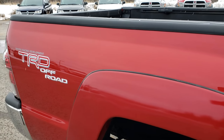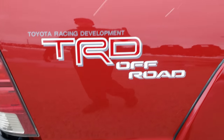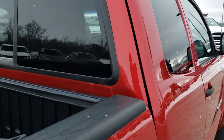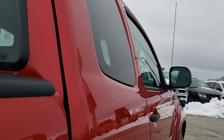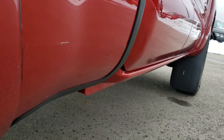We take these HD videos so if you are far away, or even if you're close by and just cannot make the trip down, you can still see the truck, hear the truck, and have confidence in the vehicle before you even get here. I didn't see any dents or dings down this side of the truck. The truck is in very nice condition.